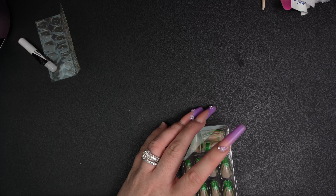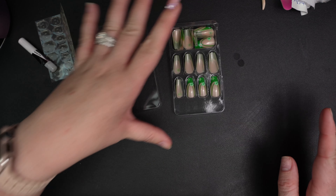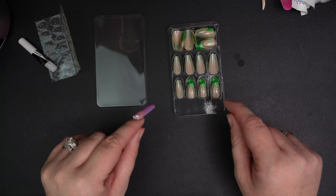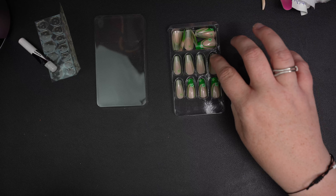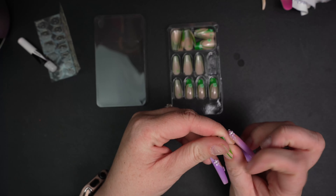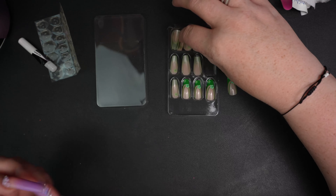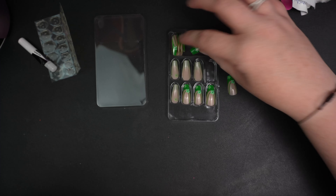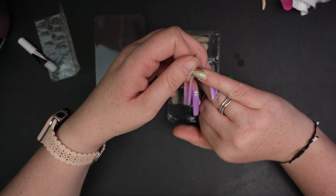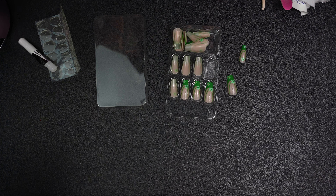Now I'm going to put on the sticky tabs and then pick out my sizes. One thing I noticed about this set versus the one I wore on vacation is that this one seems to have a lot more sizes. That other one, I had a really hard time picking sizes — they seemed really small, probably because it was an almond shape. I don't know if I even have enough left to do another set with that one, but it is what it is. If I have to file down some bigger ones, that's fine.